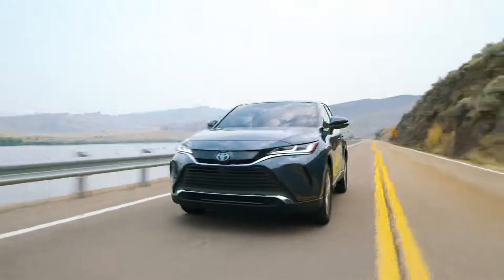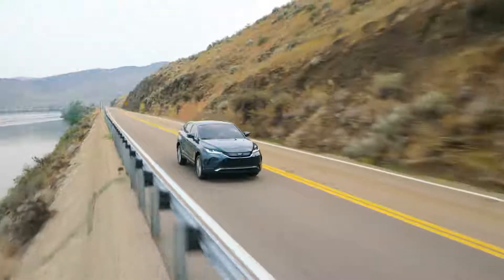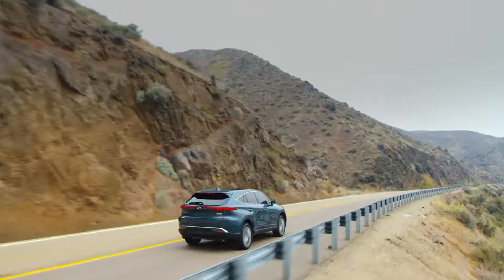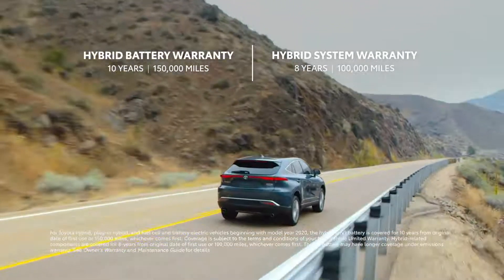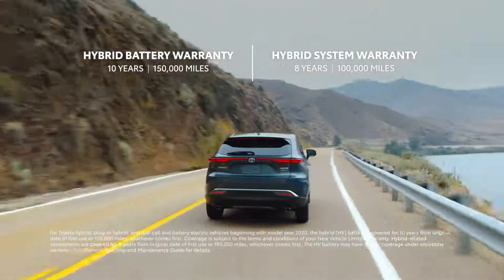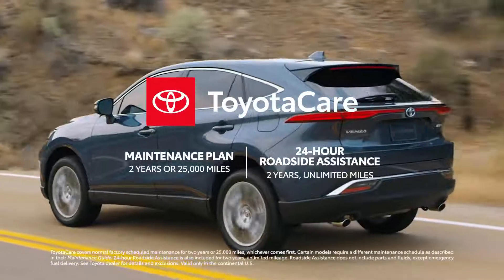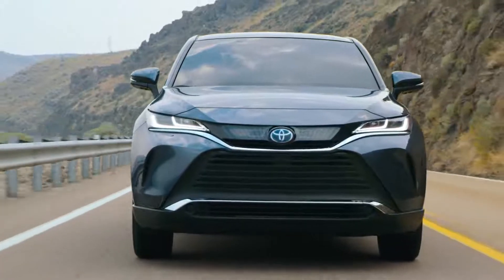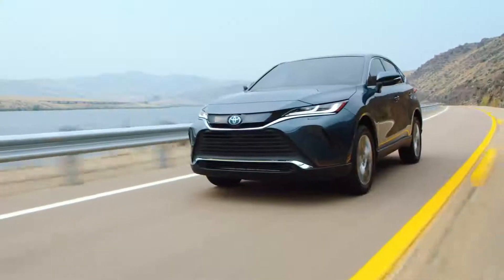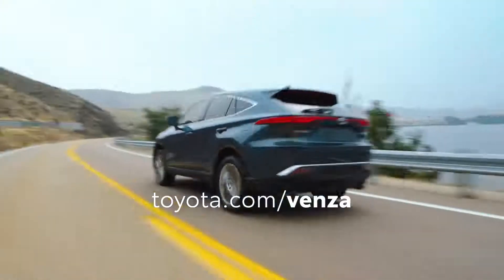From its sleek styling to its smart and sophisticated design, Venza raises the bar for what a modern crossover can achieve. Matched with Toyota's hybrid battery warranty, which is easily transferable between owners, as well as great ownership perks like the ToyotaCare no-cost maintenance plan with roadside assistance, at the end of the day it's clear that Venza is ready for whatever adventure the road may bring. Head over to Toyota.com to learn more.